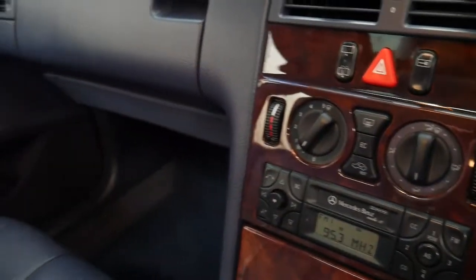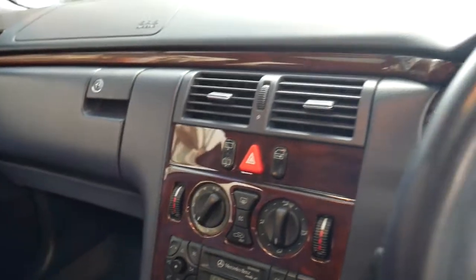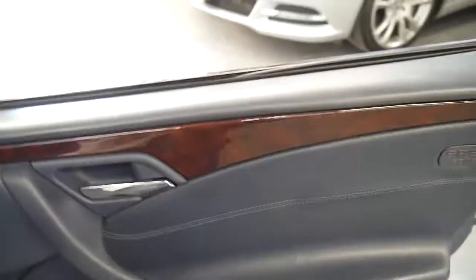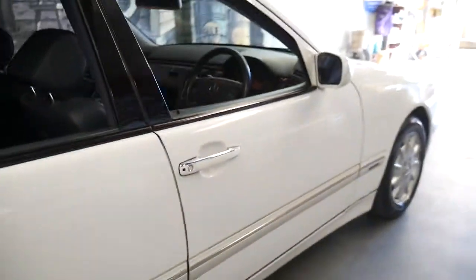Sometimes it's really all about the things you can't see, like ESP — this little button here — which means it's got an electronic stability program. It's also got 10 airbags and a very good history.